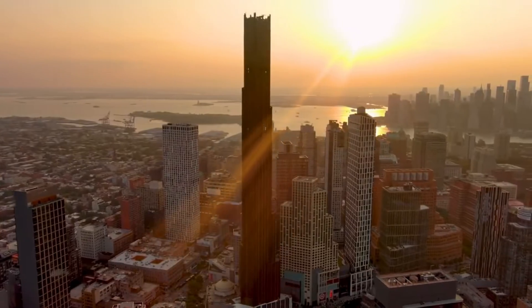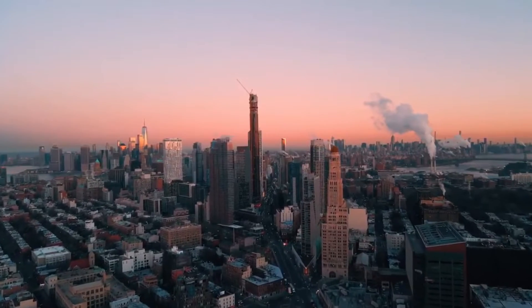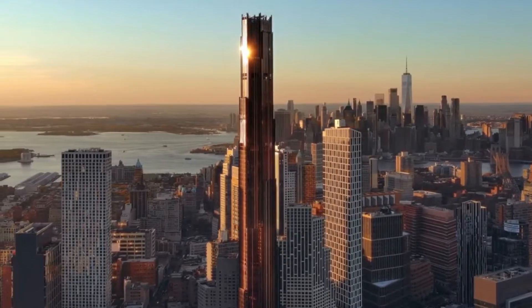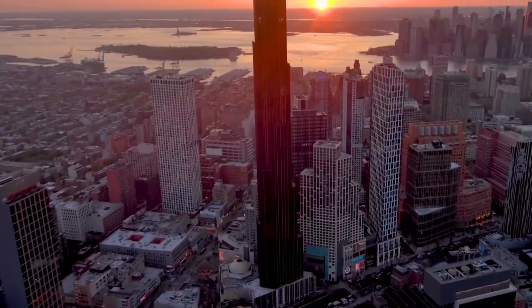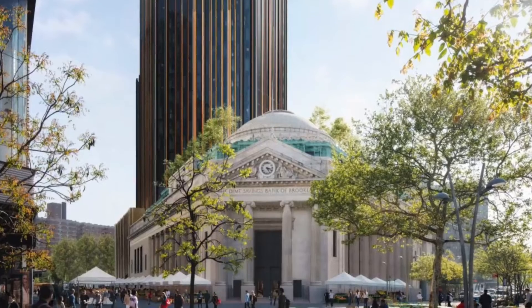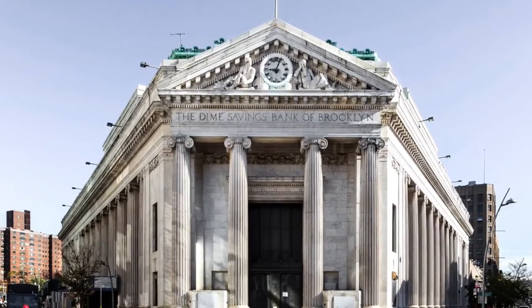In this video, we'll explore the Brooklyn Tower in depth, from its prominent location to the fascinating story behind its construction, its integration into a historic bank building, and its panoply of amenities. Tag along as we uncover what makes this new gleaming giant an architectural sensation destined to become an icon of America.